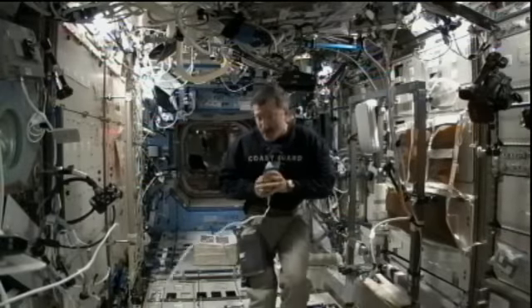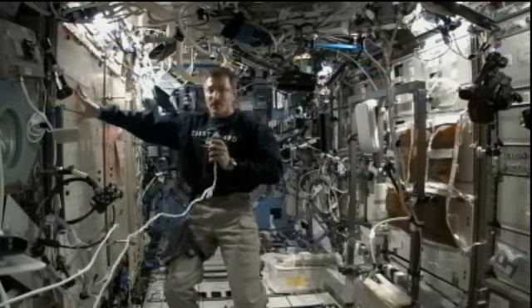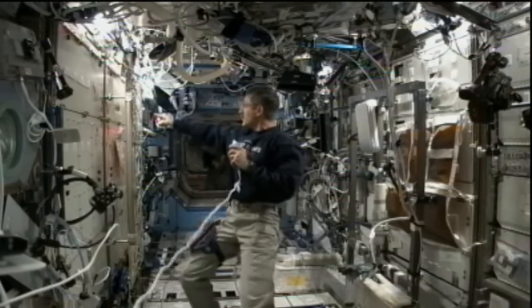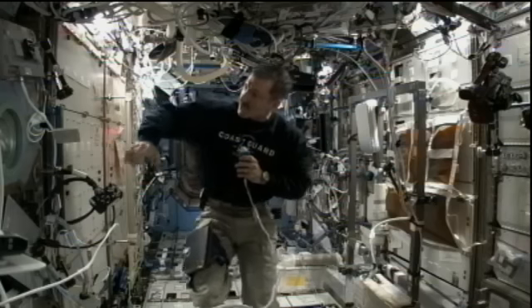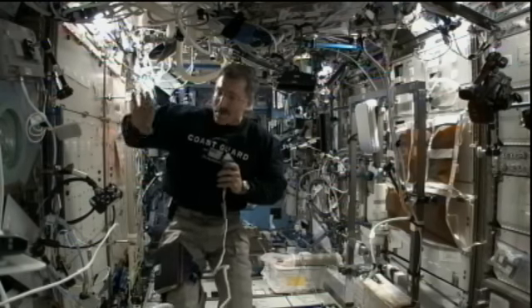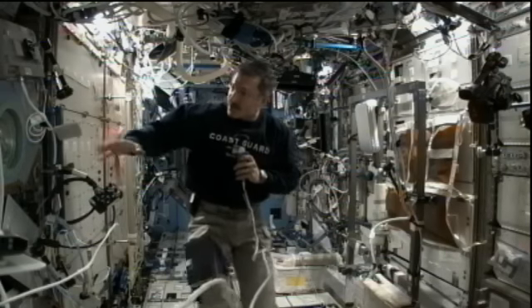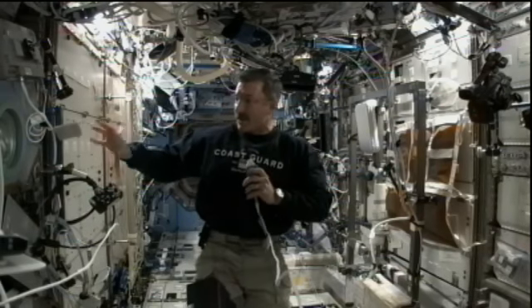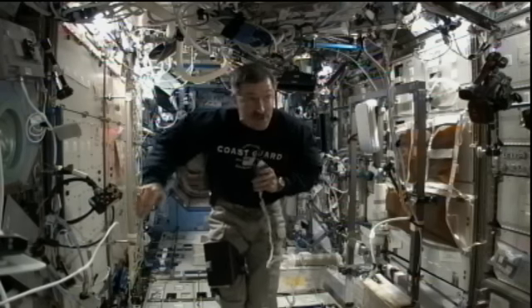This is the U.S. laboratory, Destiny. It is full of all different kinds of equipment to do everything from combustion experiments — which we do in this combustion integrated rack — to fluid physics in this rack over here. We've got a microgravity science glovebox here, which allows you to handle experiments or materials that might be a little hazardous and to operate and interact with those experiments isolated from the habitable volume of the space station.